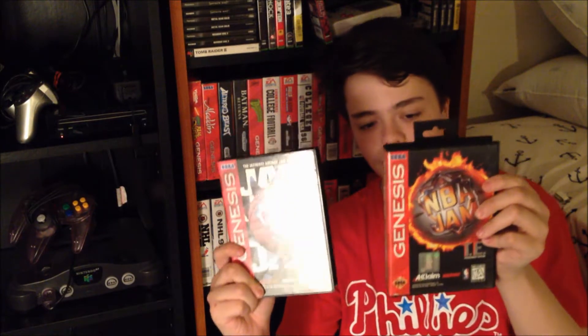NBA Jam and NBA Jam TE, or Tournament Edition. My brother said this one was growing on him, so I played it a lot. They're both really good — I kind of like the TE even better because of the graphics and gameplay. These are two of the most classic basketball games ever and you have to pick them up. They go for about five bucks each on eBay. I got the original in the lot with all those sports games and was happy this one turned out to be NBA Jam TE.